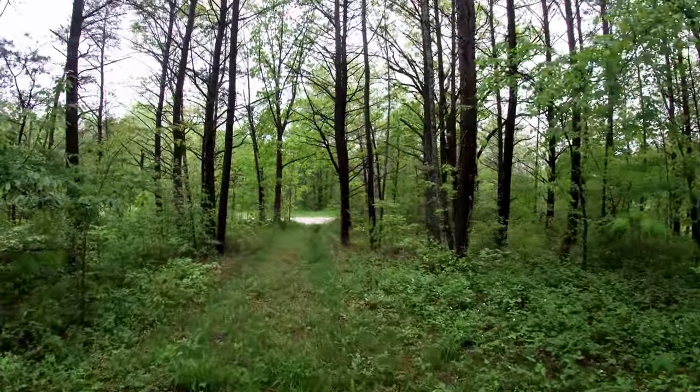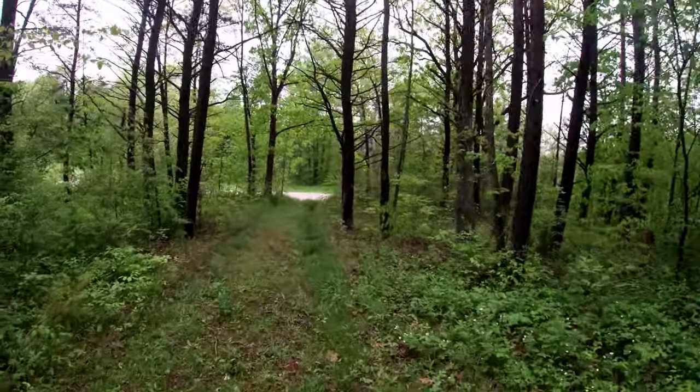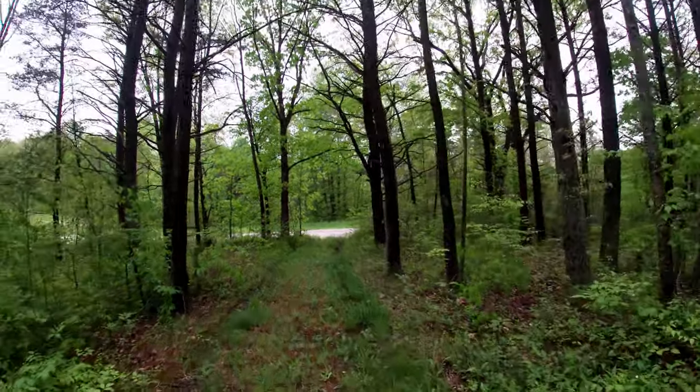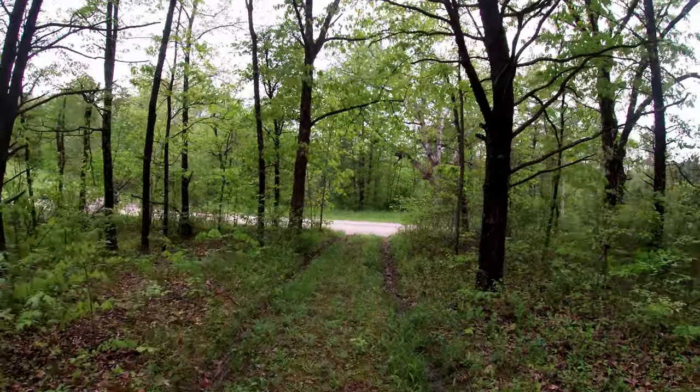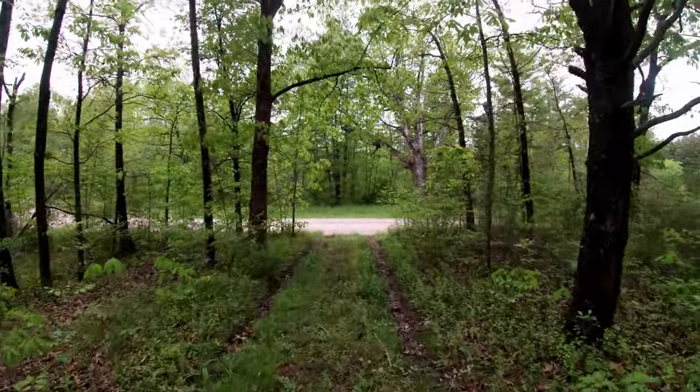The trail crosses a road up here, and right along the road is the other spot — the spot that I had originally talked about filming. I'll see you in a second.